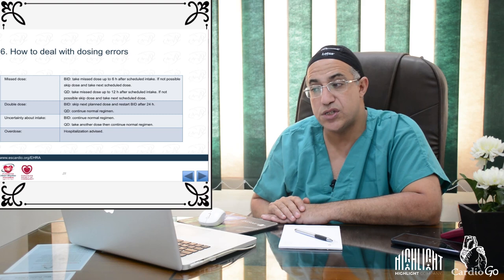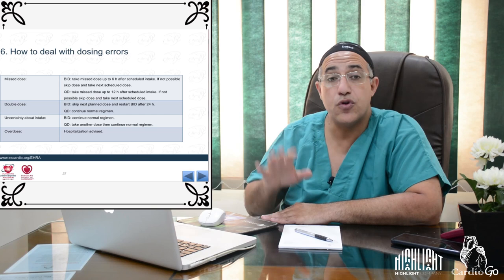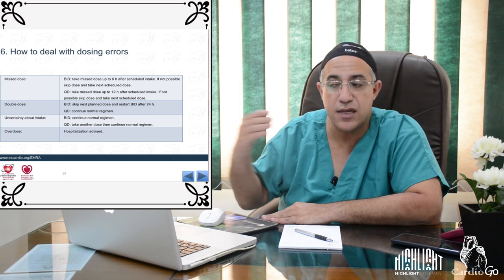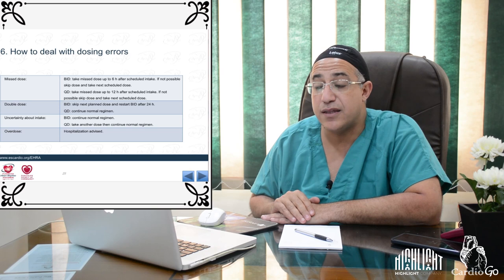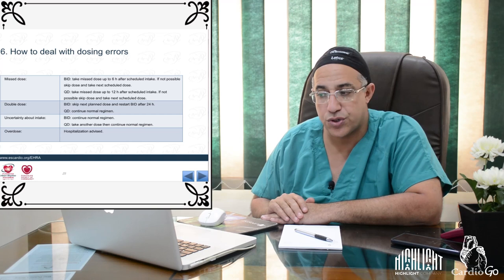For missed doses with BID NOACs: take the missed dose up to six hours after scheduled intake; if not possible, skip and take the next scheduled dose. For once-daily NOACs: take the missed dose up to 12 hours after the scheduled time. For double doses: if BID, skip the next planned dose and restart BID after 24 hours; if once-daily, continue the normal regimen.